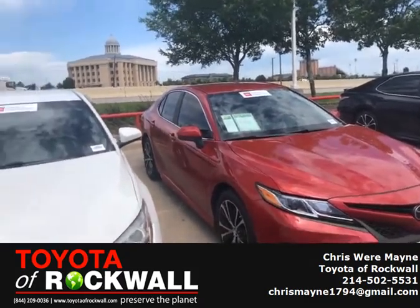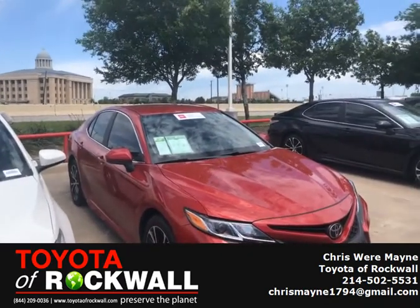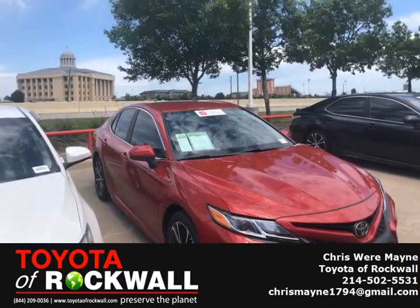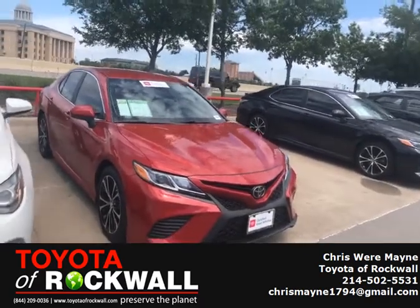If y'all want to come take a look at this awesome car, give me a call. It's in the great supersonic red. It's in great condition. It's got low miles on it, leather seating. It's got all of your nice dash and display on it. It's got a digital dash on it.